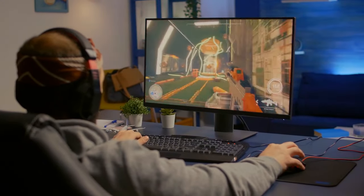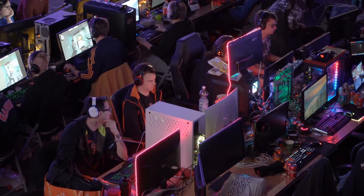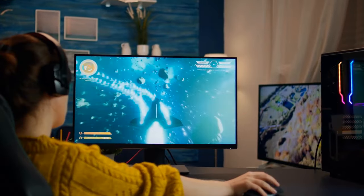Every gamer needs the right gadgets to make their gaming experience more intense and immersive, and PC gamers are no different. This list of gadgets for PC gamers will definitely make gaming much more fun.